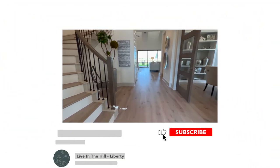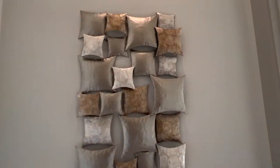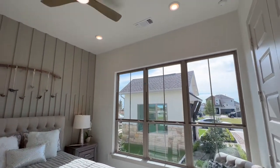Do us a favor — like, subscribe, hit that bell to get notified, because we love having you guys here. We're always bringing you quality content; it's what we do — or at least what we try to do!